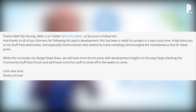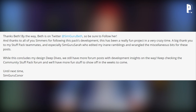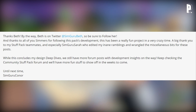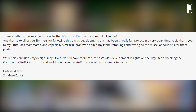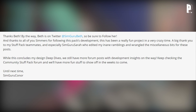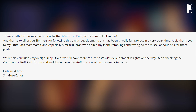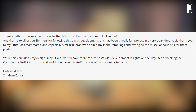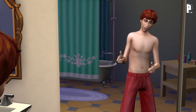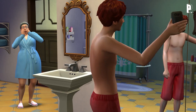The blog wraps up: Beth is on Twitter at SimGuru Beth, so be sure to follow her. Connor thanks all Simmers for following the pack's development, gives a big thank you to the stuff pack team and especially SimGuru Sarah who edited the blog posts. While this concludes the design deep dives, more forum posts and development insight are on the way — keep checking the community stuff pack forums.